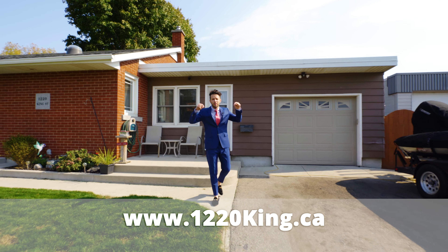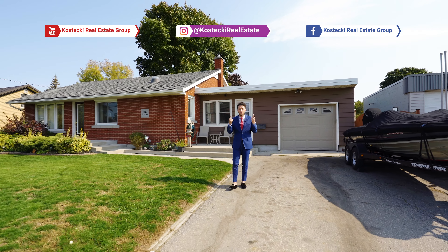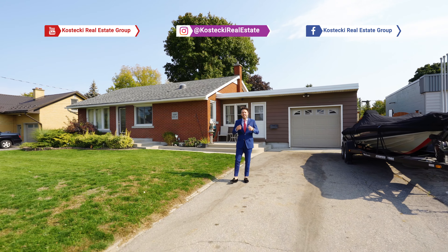Thanks for joining us today. If you're interested in this home, visit the link below. Or if you're interested in our other fabulous listings, be sure to follow us on social media. From the Kostecki Real Estate Group, I'm Dre, and have a nice day.